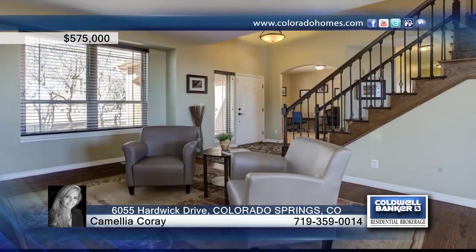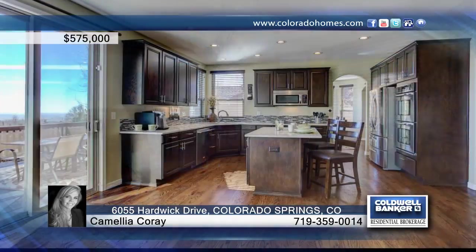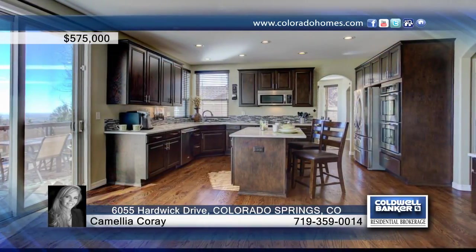This impressive custom home in the Boulders Broadmoor neighborhood has spectacular views of Cheyenne Mountain to the west and the city to the east. Hardwood floors and numerous windows are prominent throughout the main level.